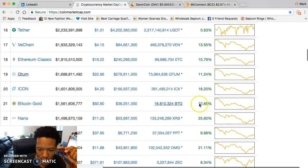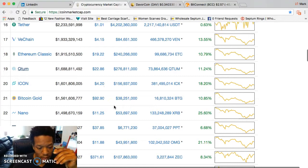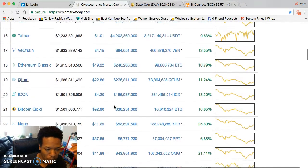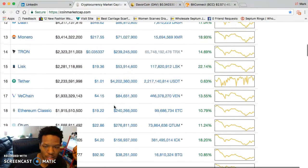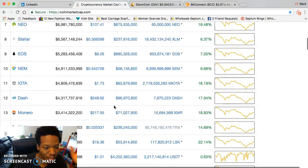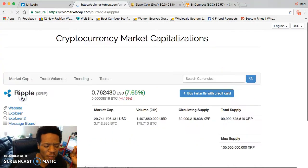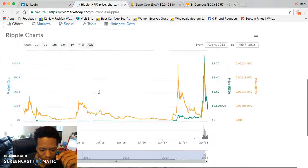Bitcoin Gold is at $92. So if your portfolio is struggling and it's an issue, here's what I suggest — sell out. That's why I think you should sell. What do I mean by sell out? Let me explain.